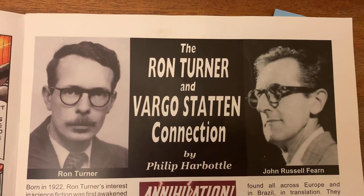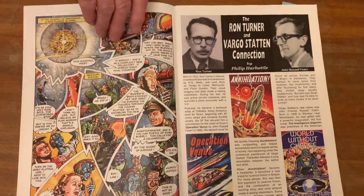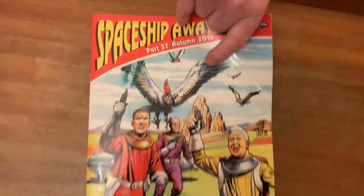This interesting fact was the subject of an article which I wrote for Spaceship Away magazine number 37.